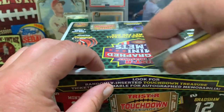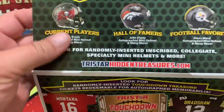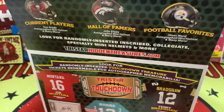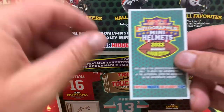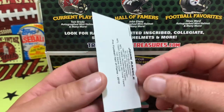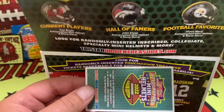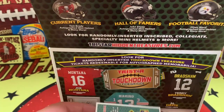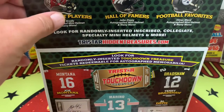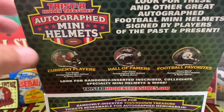Hope everyone's doing well — like, subscribe, sharing is caring, we always love it when you share. Let's see what we got — this is going to be kind of tight. Here we go: autographed mini helmet, 2022, for identification purposes only. It has the name on the back — we're going to put that down for now. I'm going to bring the camera up just a little so we can do this.